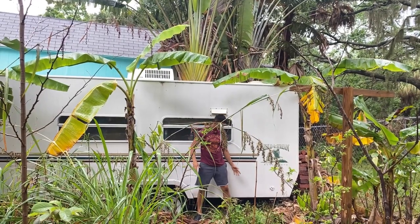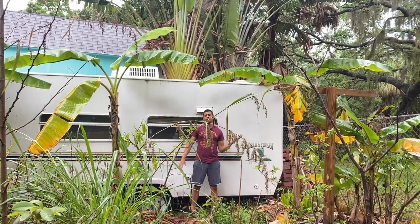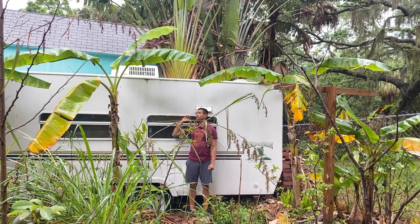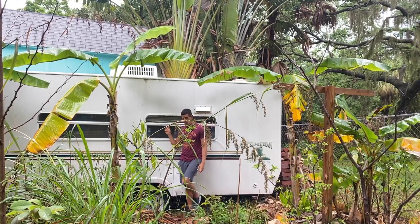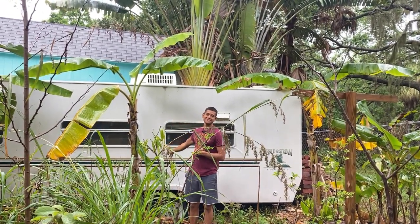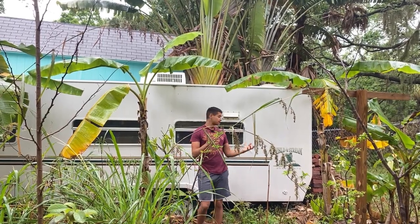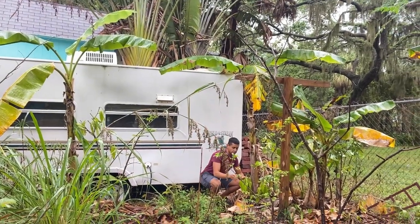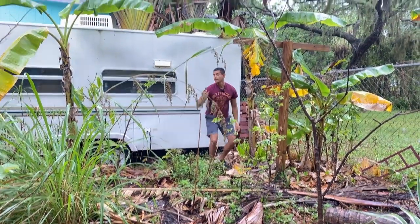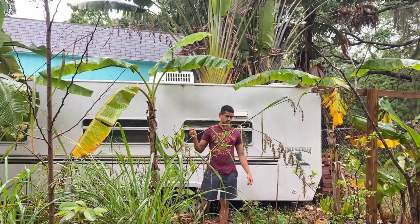I'm planning to plant a praying hands banana in between these two because I want to do a wall of bananas. We're moving the RV out within a few months and I want to use that space for more mangoes. I actually planted some cool things in here, like an M4 mango that I'm really looking forward to. There's also a Zill variety mango — I lost the tag but got it from Leaf in West Palm Beach.